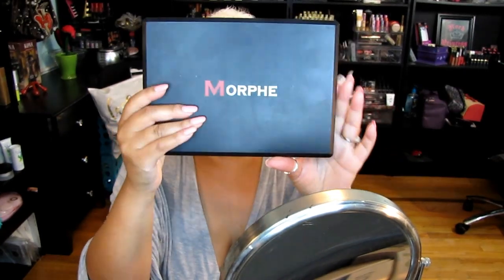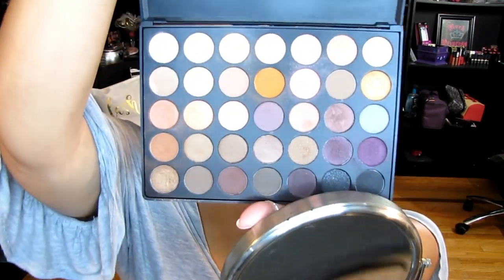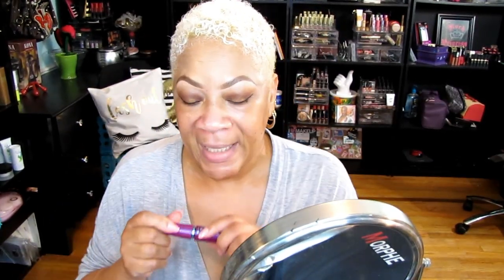I did some eyeshadow too — I went to my Morphe 35W palette. This is an old one I've had for a long time and it doesn't get any love at all, but she's pretty. I wanted to use her today. There are not a lot of bold colors in here, just neutral color shadows, and of course I'm putting on my mascara.